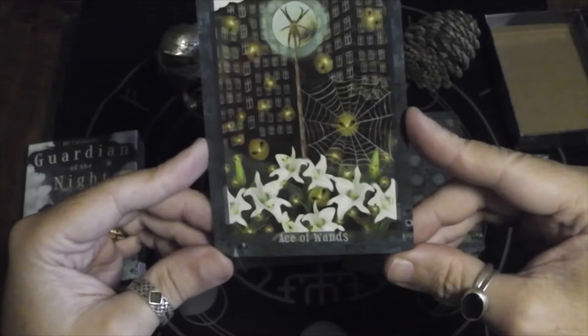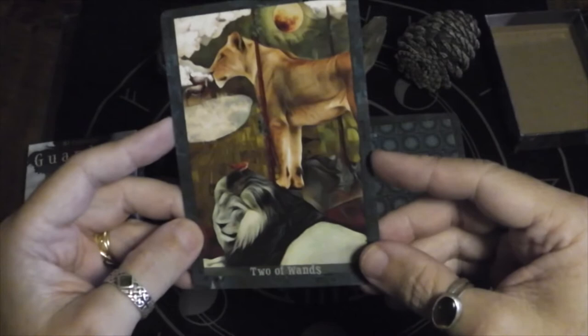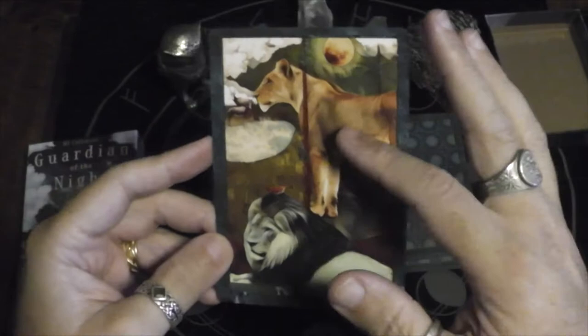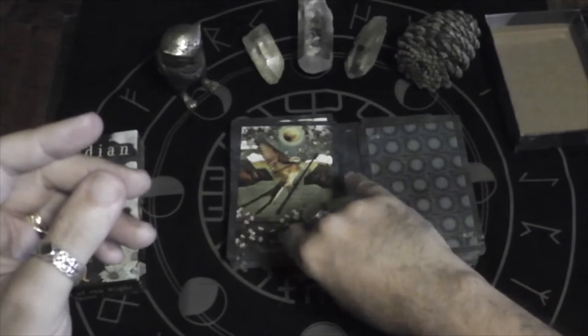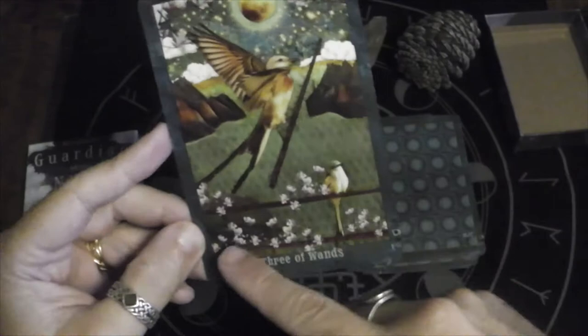Two of Wands — very interesting image here, a lot to pull out of that. It's really the lioness who is the center here. And instead of a globe in the person's hand, you have a moon overhead. I realize there's a moon in every image. Three of Wands — carrying the wand with him, and there are wands that are flowering.